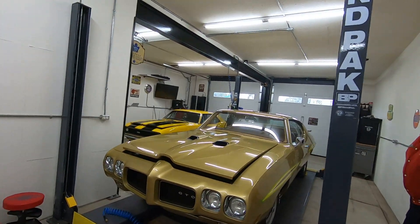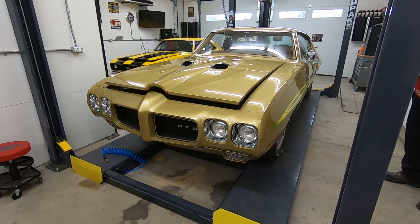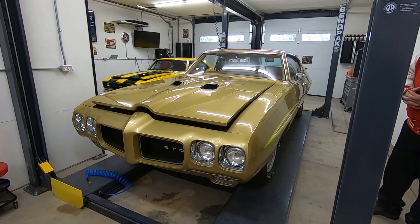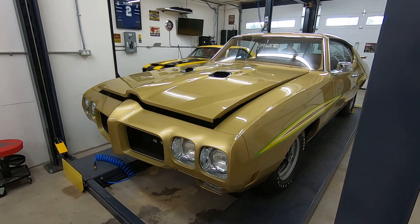Hey guys, welcome to the channel. We've got another Dragons feature car for you here. This is a 1970 GTO Judge 400 Ram Air Automatic. This is another beautiful restoration by Creative Concepts.